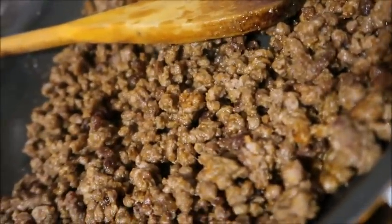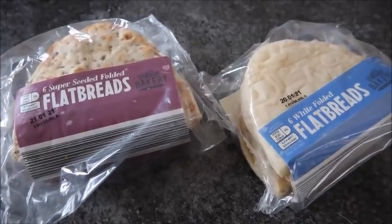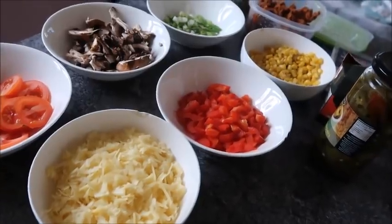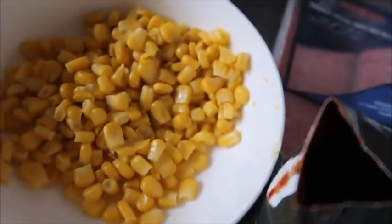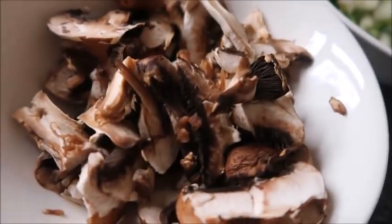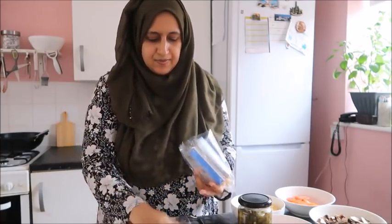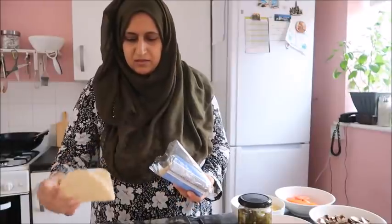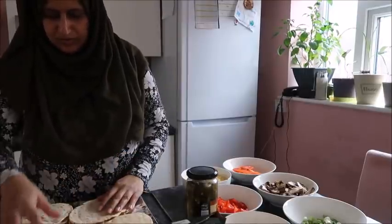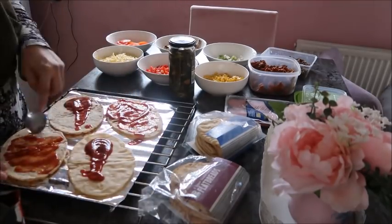The first quick and tasty lunch idea is flatbread pizzas. These are really yummy, and I like using flatbreads because they're not too thick and filling — perfect for lunchtime. I've got a variety of ingredients out on the table to use as toppings. I'm laying the flatbreads onto an oven rack covered in foil, opening them up and laying them flat, then topping them — first with some passata.